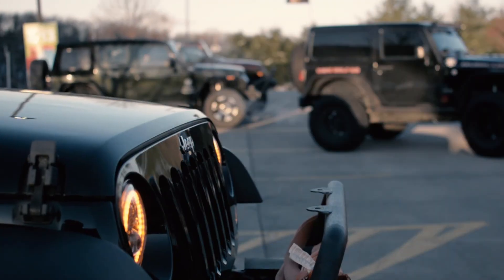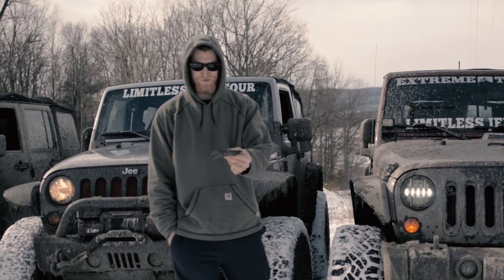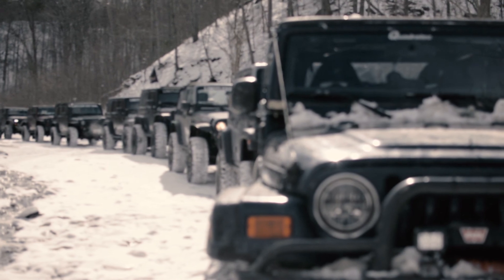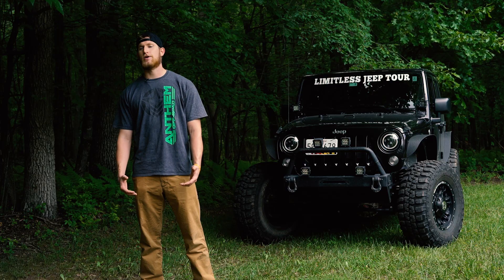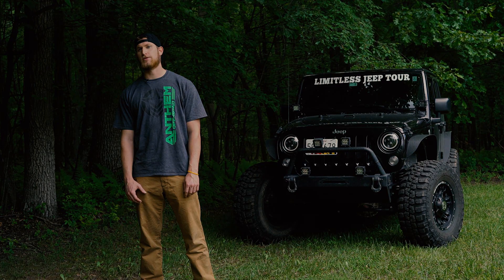I can't wait to represent these Anthem wheels when I'm out on the road for the Limitless Jeep Tour. We're going on a trip 2500 miles August 5th through the 12th. You can follow us on Instagram and Facebook and we've got a YouTube channel as well — everything is under Limitless Jeep Tour, so if you want to check us out feel free to give us a like or shoot us a message.